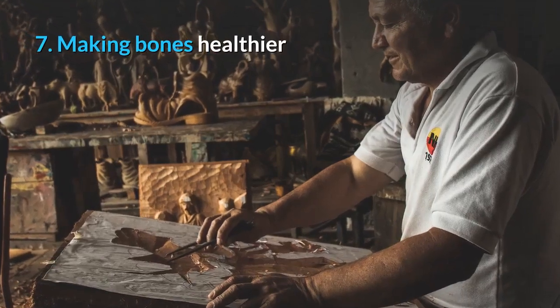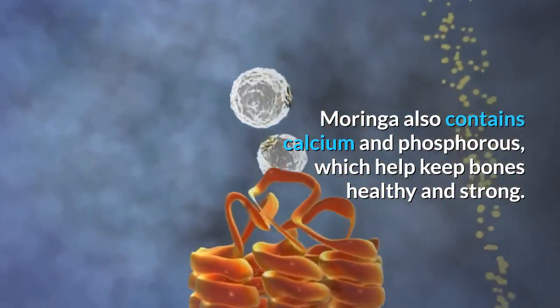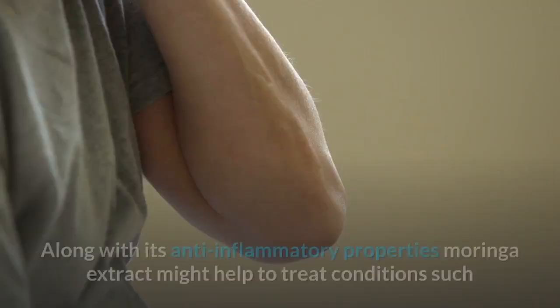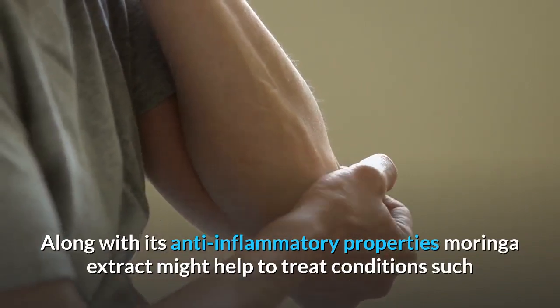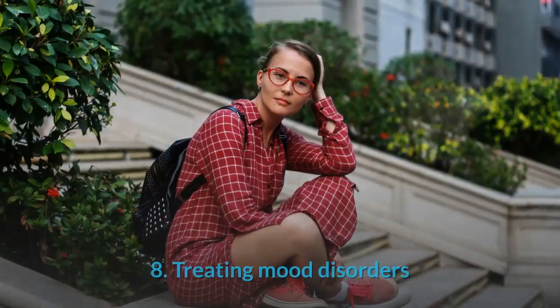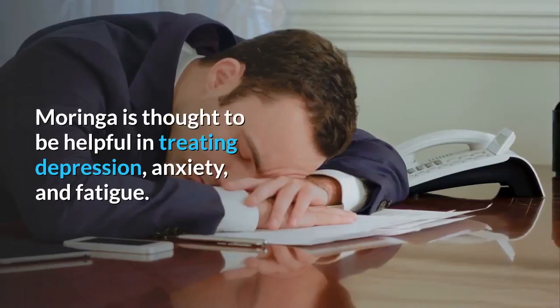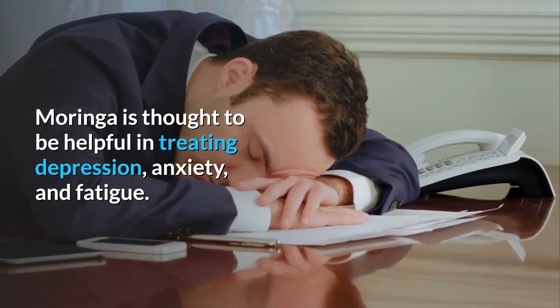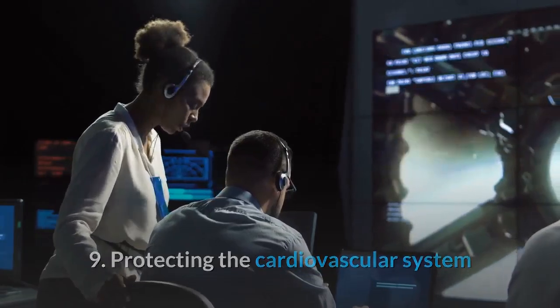Benefit seven: making bones healthier. Moringa also contains calcium and phosphorus, which help keep bones healthy and strong. Along with its anti-inflammatory properties, Moringa extract might help treat conditions such as arthritis and may also help heal damaged bones. Benefit eight: treating mood disorders. Moringa is thought to be helpful in treating depression, anxiety, and fatigue.